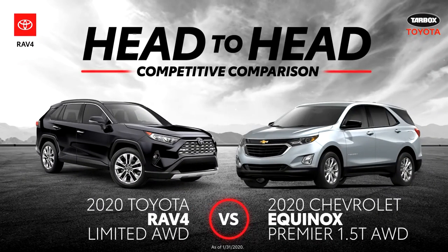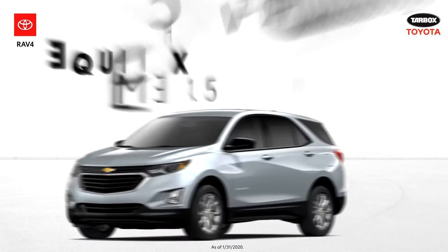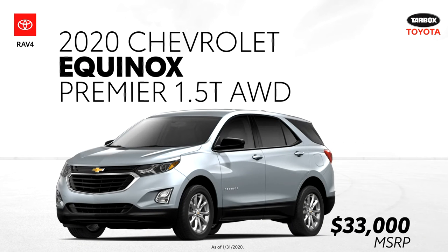In this head-to-head video, we'll go over five advantages that the Toyota RAV4 Limited all-wheel drive has over Chevrolet's Equinox Premier outfitted with a 1.5-liter turbo engine and all-wheel drive.